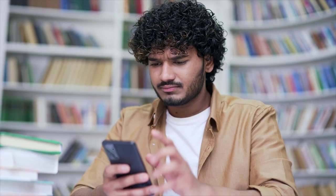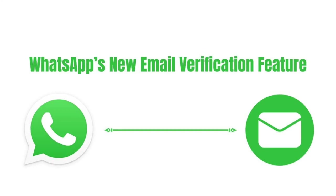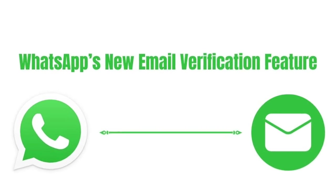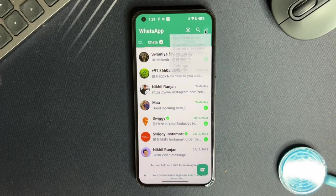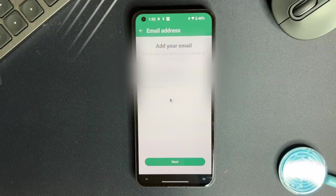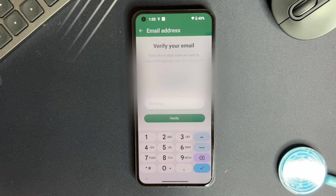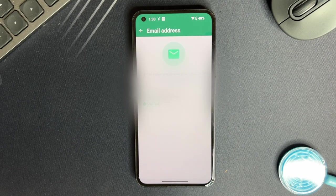Ever been in a sticky situation where you lost your phone and with it access to your WhatsApp? It's a nightmare, especially since the OTP needed to log in gets sent to the number you just lost. But WhatsApp has got you covered with a brand new lifeline — the email verification feature. It is a game changer, tucked away neatly in your account settings. This addition lets you link your email to your WhatsApp account. Dive into Account Settings and hit Email ID Verification. Type your email ID, wait for the OTP to hit your inbox, then enter it to link your email to WhatsApp. Voila, you are all set.